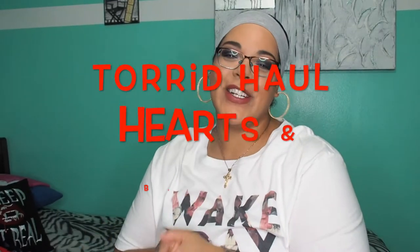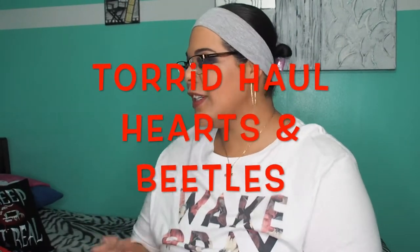Hi beauties! Welcome back! How are you? Today is one of my favorite videos to film for you guys. It's a Torrid haul!